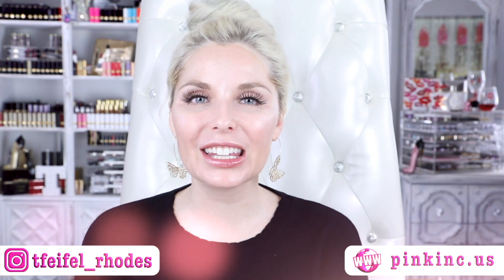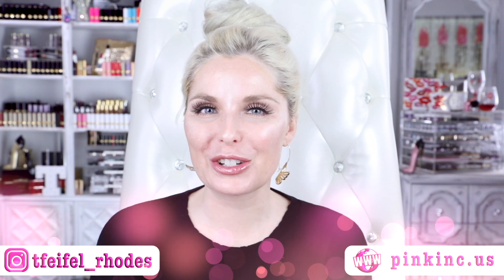Hey Fawn Fam! Welcome back to my channel and if you're new, hey what's up? My name is Tanya and thank you all so much for joining in and watching this video.